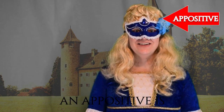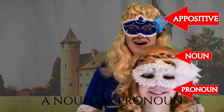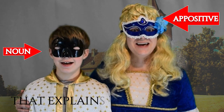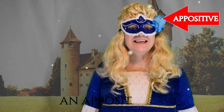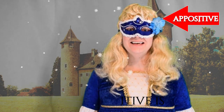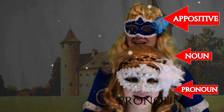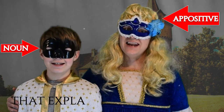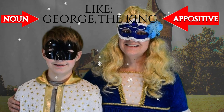An appositive is a noun or pronoun directly beside another noun that explains or identifies it. Like George, the king.